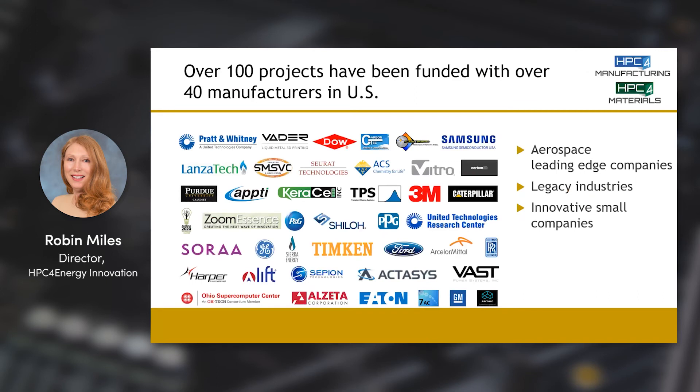We have conducted over 100 projects in this program, working with over 40 manufacturers in the United States, from very large sophisticated companies like aerospace companies, to legacy industries such as steel and glass manufacturers which are high-volume energy users, and innovative small companies in a variety of energy sectors.